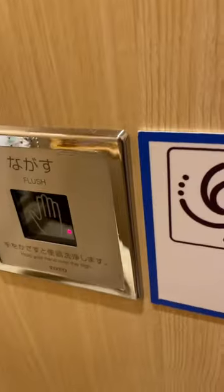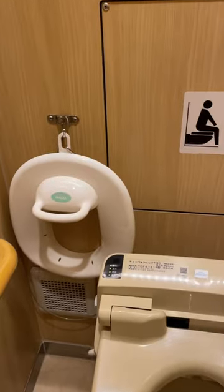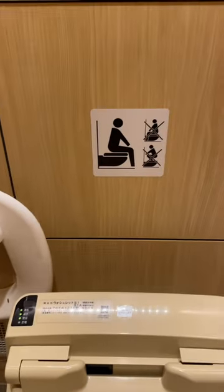This particular toilet had two flush buttons for some reason. They also have a child seat to put on the toilet if your child is using the toilet.